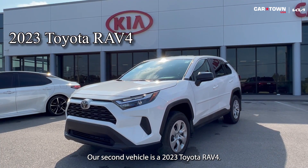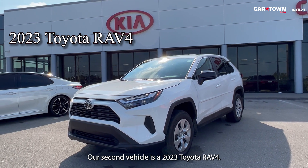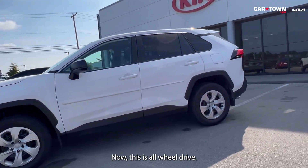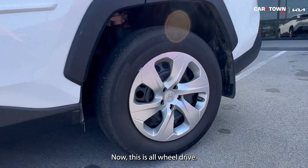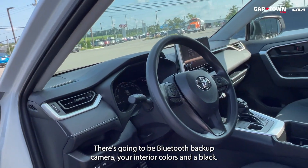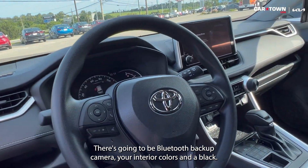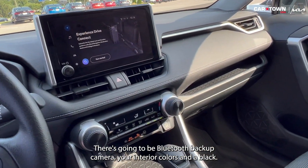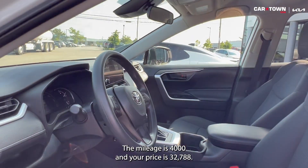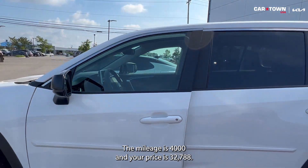Our second vehicle is a 2023 Toyota RAV4. The exterior color is in white. Now this is all-wheel drive. You're gonna have automatic high beam headlights, Bluetooth, and a backup camera. Your interior color is in black. The mileage is 4,000 miles and your price is $32,788.